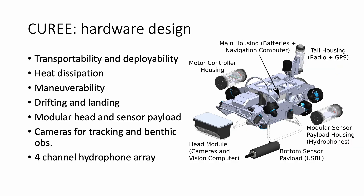CURI's hardware design is optimized for transportability by an aircraft, deployability by a single person, six degrees of freedom maneuverability necessary to operate in coral reef-like environments, modular payloads, and acoustic and visual observations along with necessary compute capabilities to run the perception algorithms.